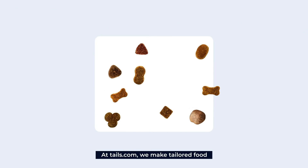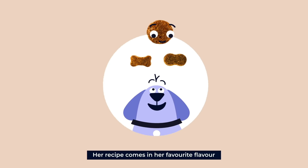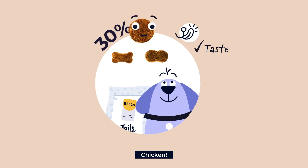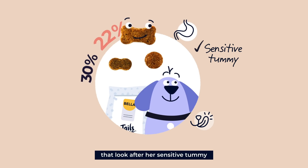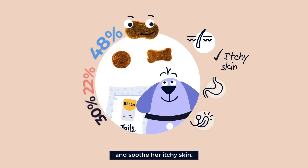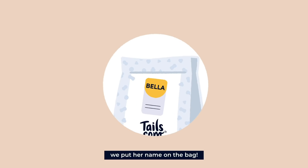At Tails.com, we make tailored food unique to every dog, just like Bella. Her recipe comes in her favourite flavour, chicken. It's full of carefully chosen ingredients that look after her sensitive tummy and soothe her itchy skin. And because it's just for Bella, we put her name on the bag.